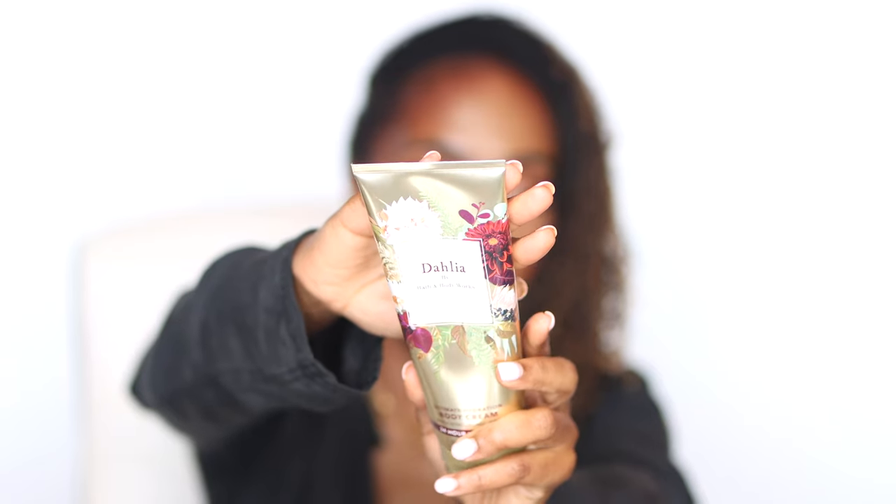The last Bath & Body Works body cream is my favorite — the Dahlia. I love the way this smells so much that I'm going to go back and get the body spray for a cozy bedtime scent. The notes feature velvet dahlia petals, crisp pear, praline musk, and whipped tonka beans. It sounds delicious and it absolutely is. That wraps up all the Bath & Body Works items.